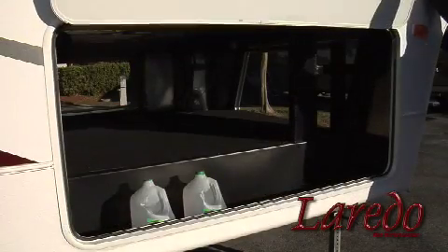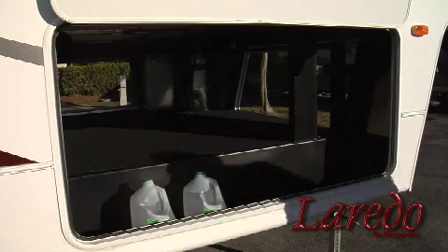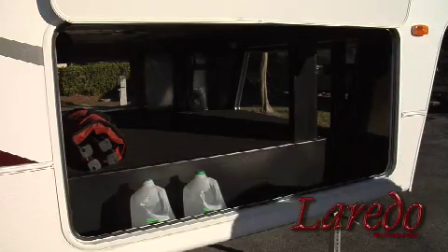Our storage space is simply unbeatable. There's a whopping 129 cubic feet of storage space that's pure space — no wires, no plumbing lines, nothing. Just space for everything that you want to take with you.